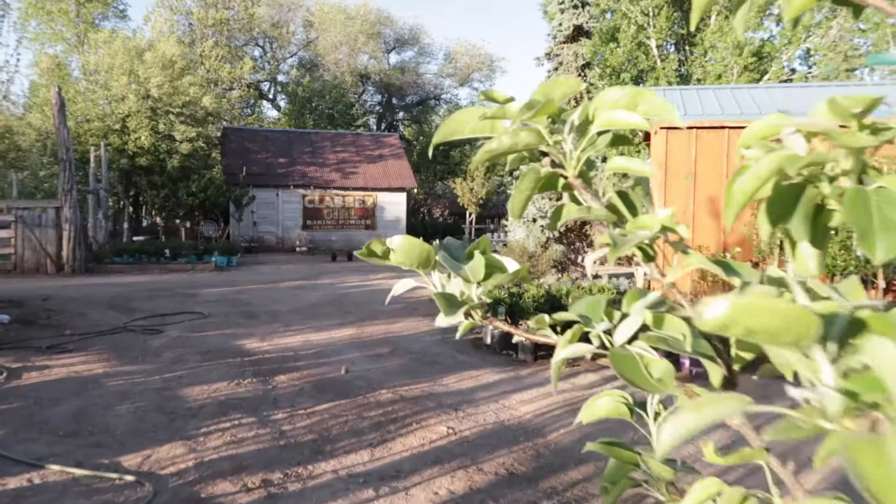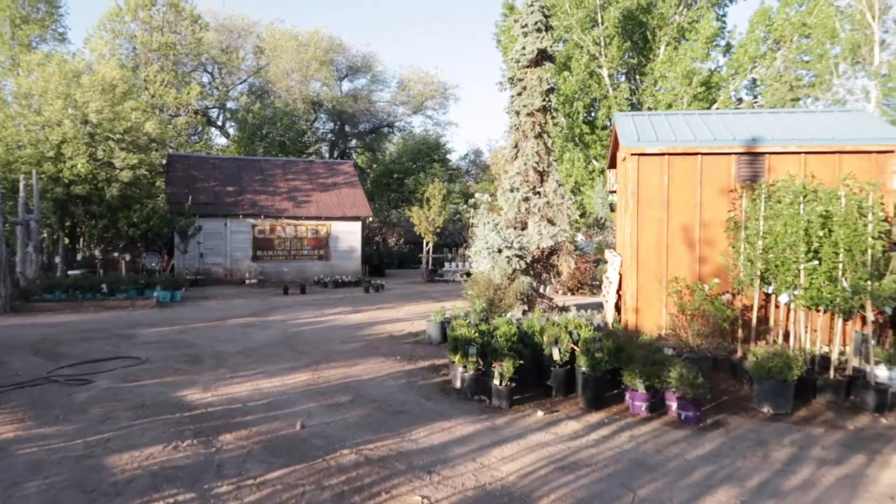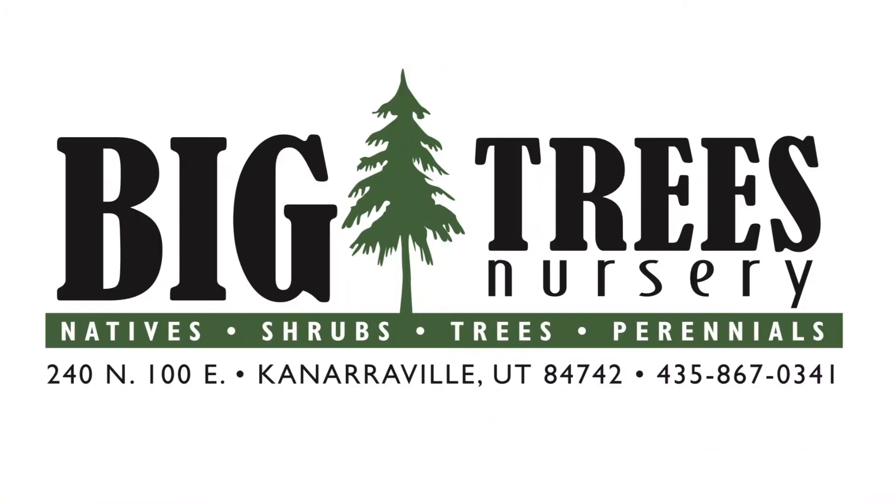On behalf of all of our staff at Big Trees Nursery, we'd like to welcome you to come on out and see the Big Trees Nursery difference for yourself, because at Big Trees Nursery, we love what we do.